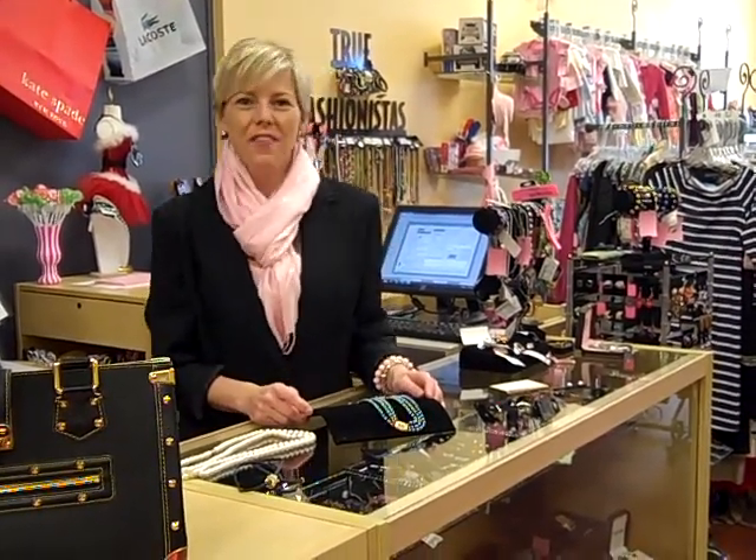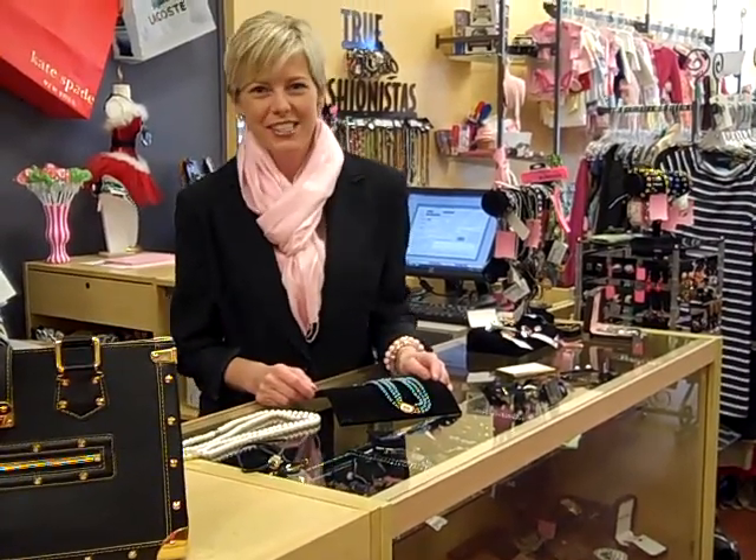Hi, it's Jennifer at True Fashionistas Designer Resale and welcome to our Fashionista FaceTime to show you what's new and what's hot this week at True Fashionistas.